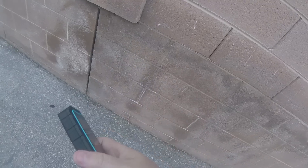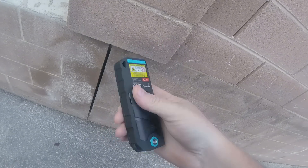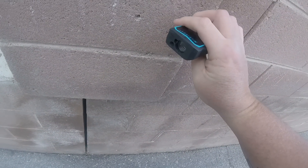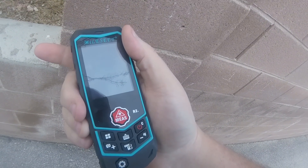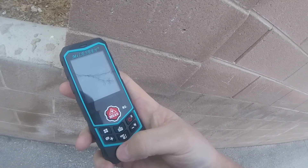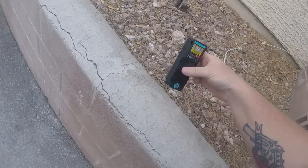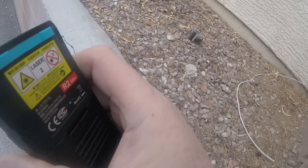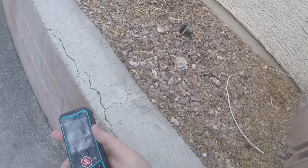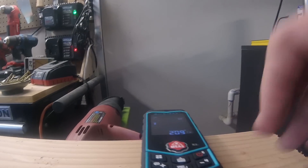Not too shabby. The device switches to wheel measurement mode, reading out: Length 1 foot 3 and 7/8 inch, then wheel measurement again, then Length 8 and 7/8 inch, and finally Length 2 feet 9 and 1/8 inch.